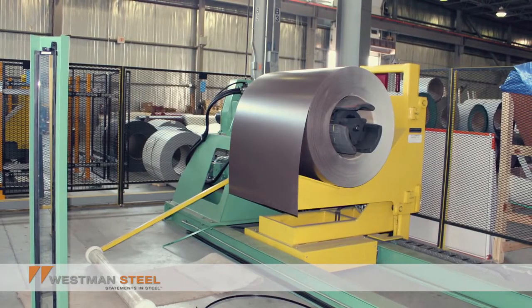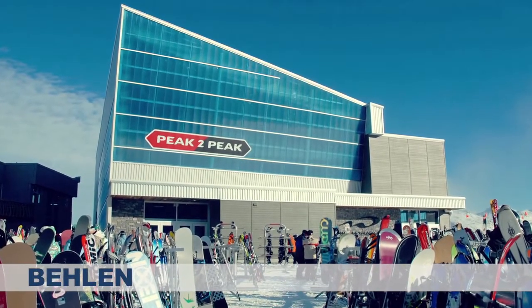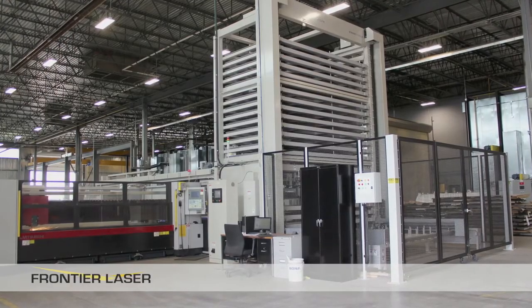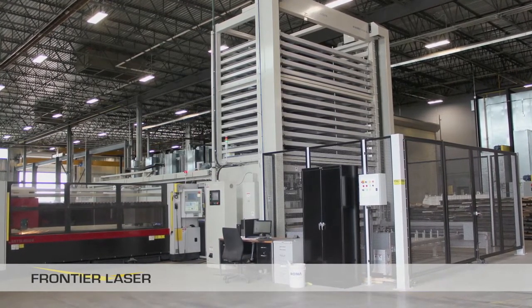Westman Steel provides steel roofing and cladding solutions. Baylen, Canada's largest manufacturer of engineered steel buildings. And Frontier Laser, a division that uses high-tech computer-controlled lasers and brakes to produce quality parts and components.